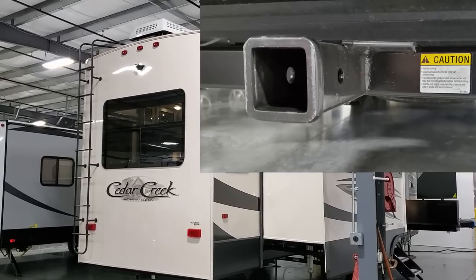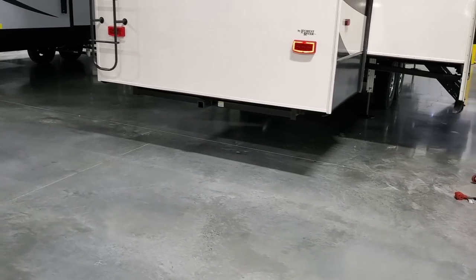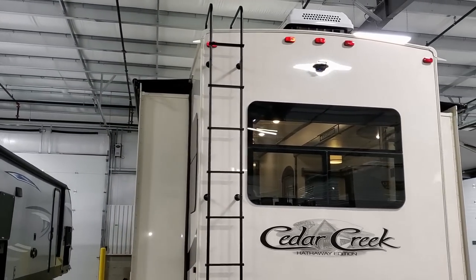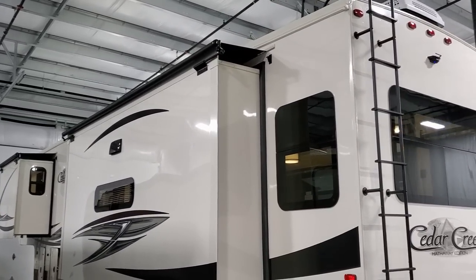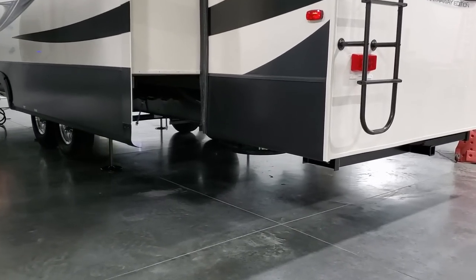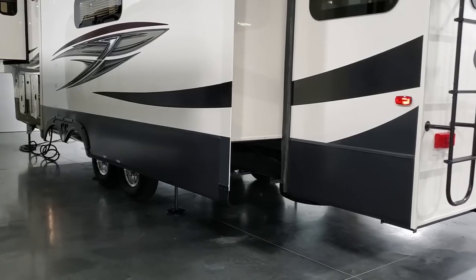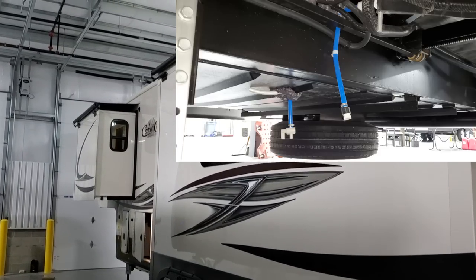On the back there's a ladder and the rear camera, and they now put a two-inch receiver on the back of the coach so you can mount a bike rack or similar accessory. Going around to the other side, you can see slide toppers again on this side — these are optional. The spare tire is mounted down along the bottom. It has a fully enclosed underbelly with four-by-eight sectional panels, which is much easier to work on than a one-piece underbelly and more service-friendly.